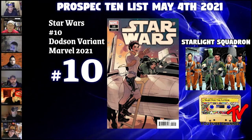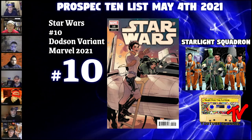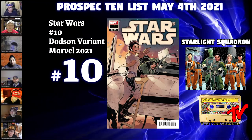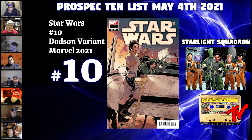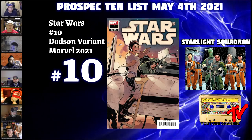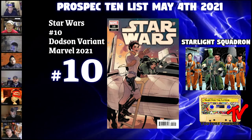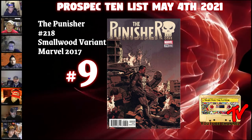Star Wars likes to use characters that are related to important on-screen characters — definitely a good play for Rogue Squadron and Rangers of the New Republic. This came out after the announcement of those two projects, and I could see one or more of the five members of Starlight Squadron appearing in those projects. There's a pretty decent chance Mart Mattin shows up in the Ahsoka show, since she'll need all the help she can get to find Ezra. In the Star Wars Rebels finale, Mart Mattin was a big part of the plan with Ezra to defeat Thrawn as a backup plan.